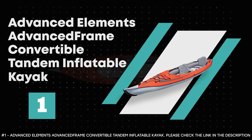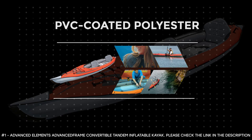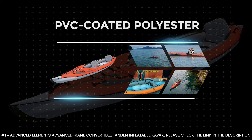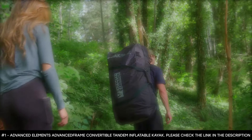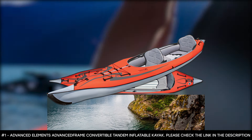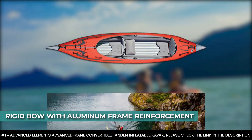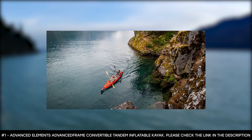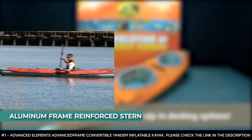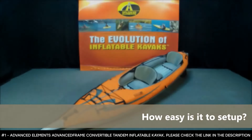Number 1: Advanced Elements AdvancedFrame Convertible Tandem Inflatable Kayak. The Advanced Elements AdvancedFrame Convertible Tandem Inflatable Kayak is made of PVC-coated polyester. Its durable material offers superb puncture resistance and its welded seams ensure long-lasting use. It also has a rigid bow with aluminum frame reinforcement that slices gracefully through the water. Thanks to its adjustable seat positions, this kayak switches from tandem to solo touring mode. It features an aluminum frame reinforced stern that acts as a skeg and increases tracking performance, plus a new tracking fin that further enhances tracking.